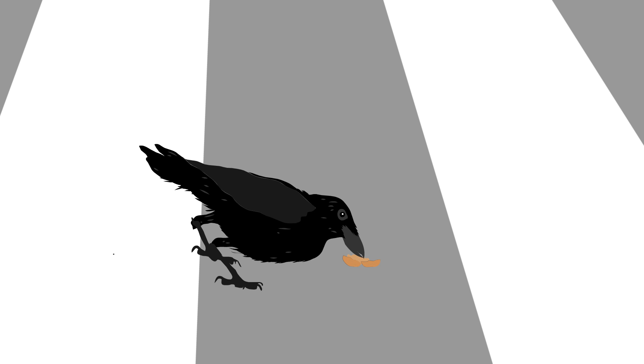Large numbers of crows in the area use this problem-solving skill to crack open nuts, and younger crows even learn the skill from their parents.